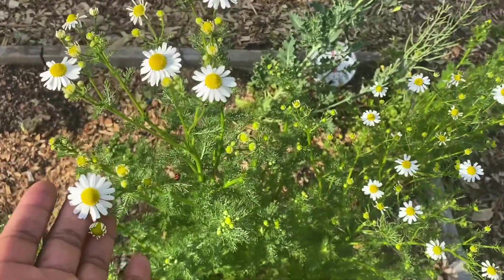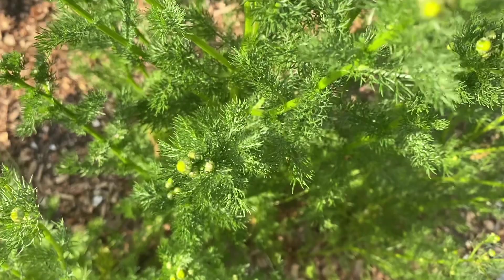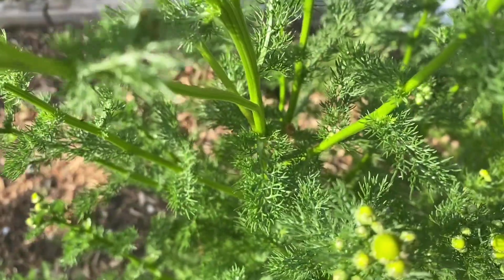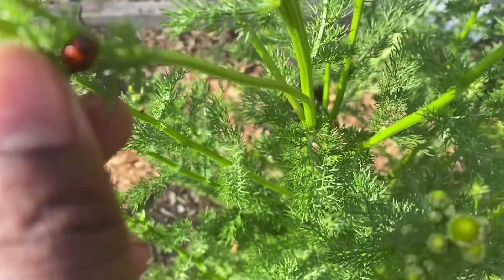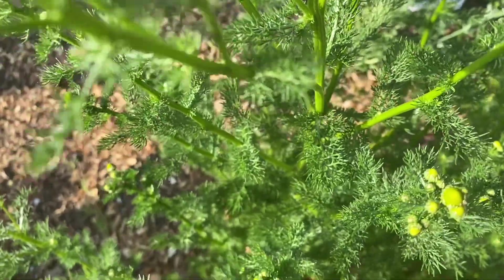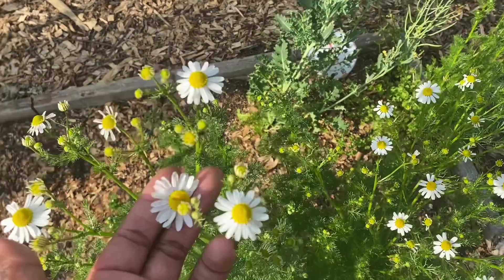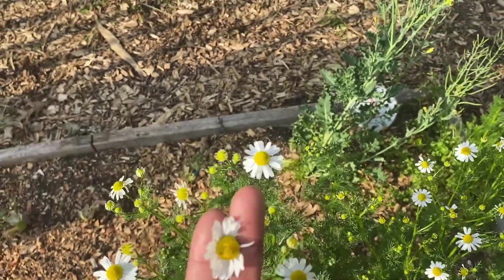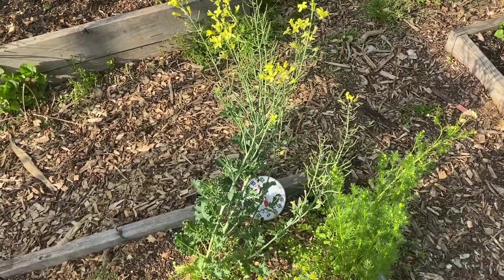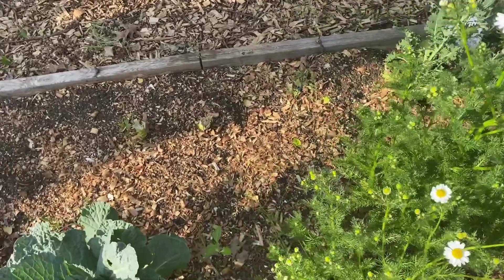In this bed we have some calendula and a little garden friend — this pretty little ladybug! Ladybugs are really good for helping with pests and aphids. These calendula are actually ready to be picked — when you pick them you just lift up and take the whole head with it. I'll be harvesting some here soon, but there's not a whole lot going on in this bed, just the chamomile.